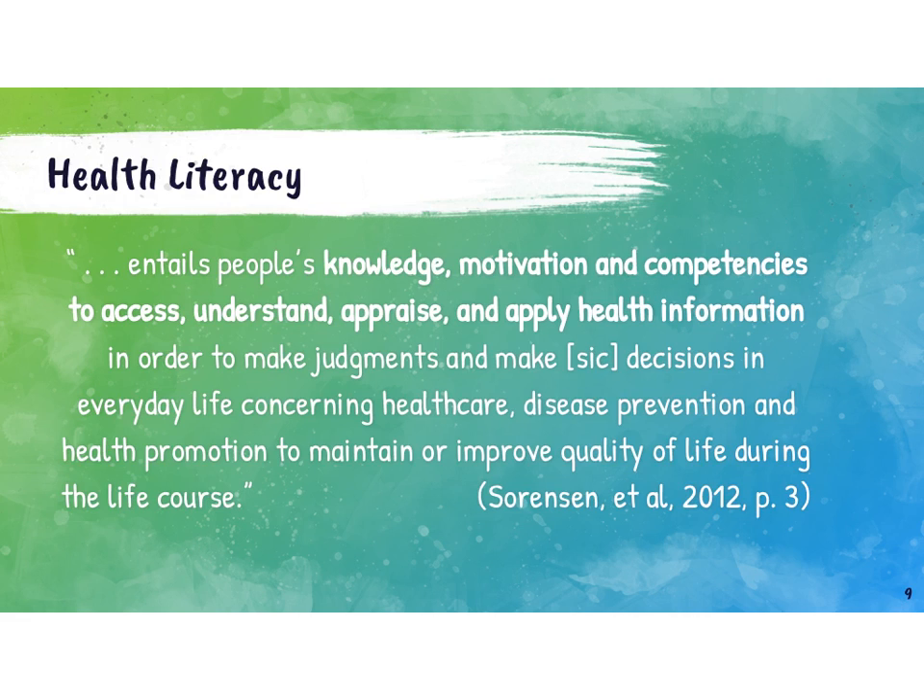You'll see these verbs: to access, understand, appraise, and apply. Not only do those align with some of the national health education standards directly, but when you think about all the skills together and the ways that a skills-based program helps students develop and practice these skills, we can see the connections here. There's a lot of research showing that levels of health literacy directly impact people's health over a lifetime, so we can help students develop the skills they need to be healthy not just now, but over a lifetime.